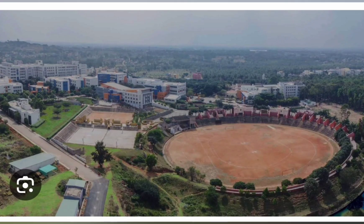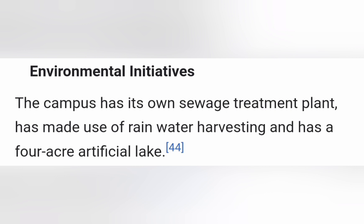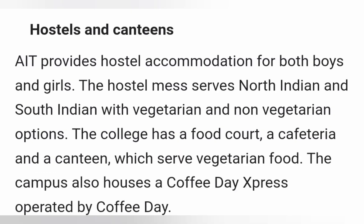It has a very big stadium for cricket and all, where 10,000 people can sit. This is one of the pictures of that stadium. It's a quite big campus and has its own four-acre artificial lake as part of the campus, beautifully designed in terms of infrastructure with facilities for rainwater, sewage, and all those.